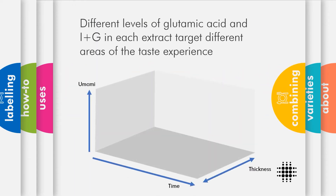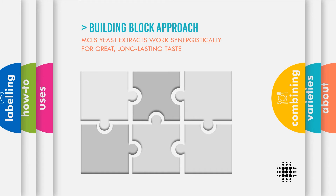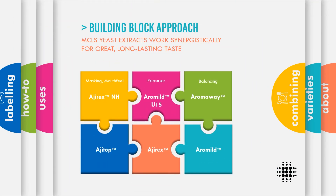MCLS yeast extracts are each designed to target different areas of the taste experience, as shown on this chart. The y-axis indicates umami and the x-axis plots the time of the taste experience. On the right is thickness or depth of flavour. Here we can see how Agitop, Agirex and Aramild can be used together to create a balanced, long-lasting taste with front, middle and end impact.